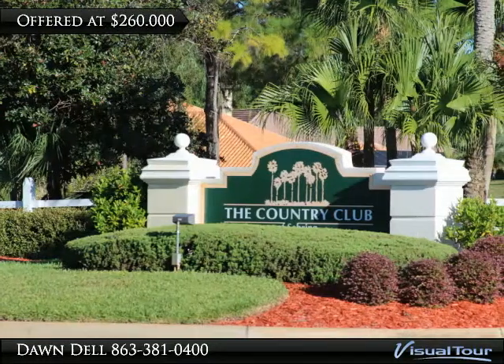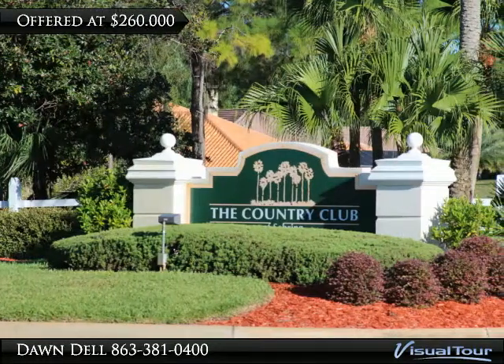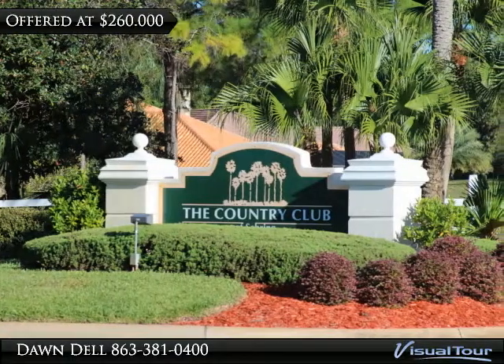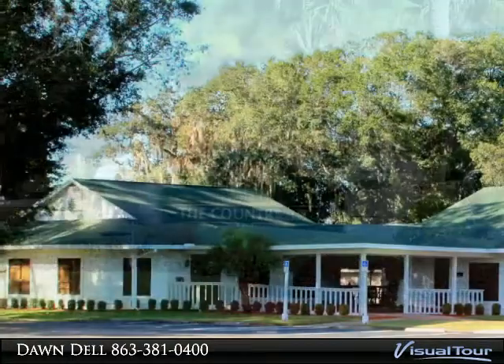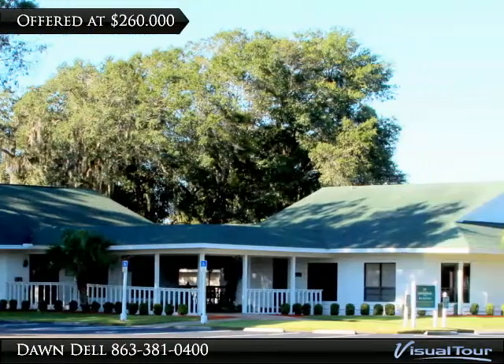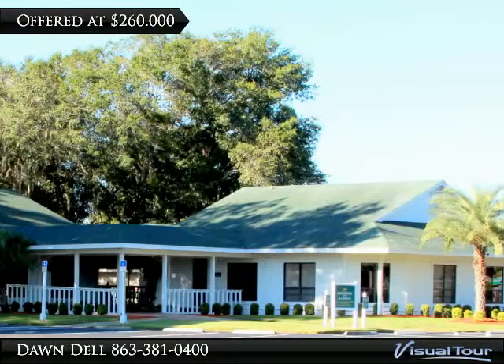Welcome home to this spectacularly landscaped entrance to the Country Club of Sebring, nestled next to beautiful Hammock State Park. This phenomenal business opportunity awaits you at a great investment price of $260,000.